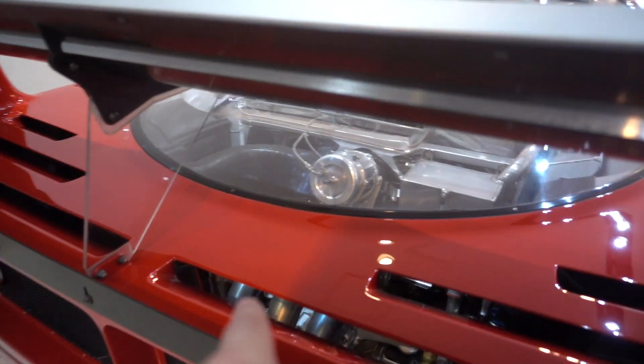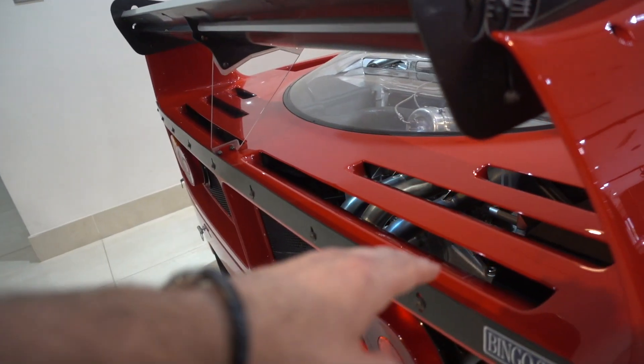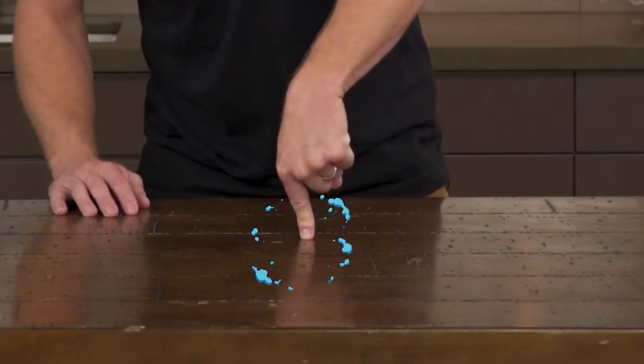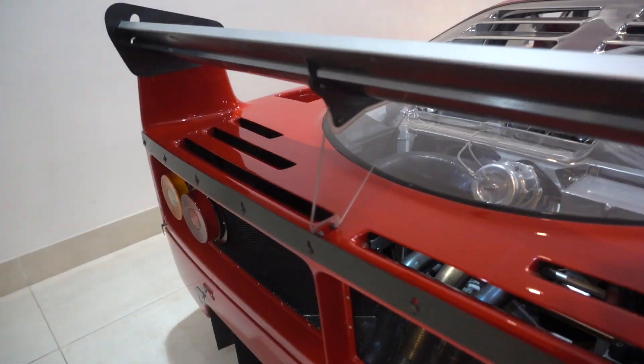One thing I noticed as well is the detail in these scoops here at the back - they're actually angled down. So the air would travel through the car, come in those vents, and it'd come back out going in an upward fashion. You might see other cars with cooling and they just have it cut out, but this actually angles it down - not just a standard cut out, which is pretty cool.